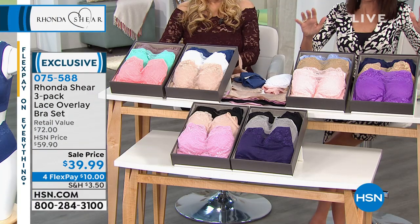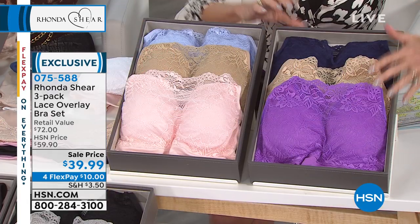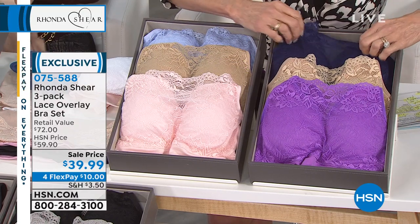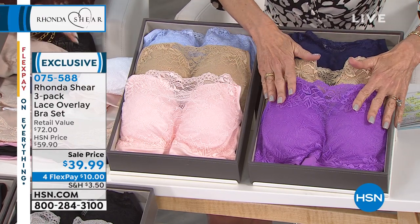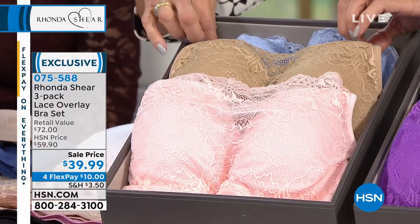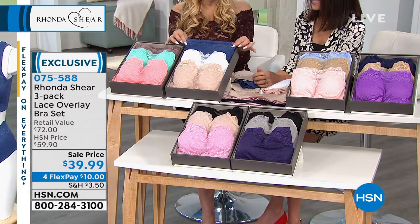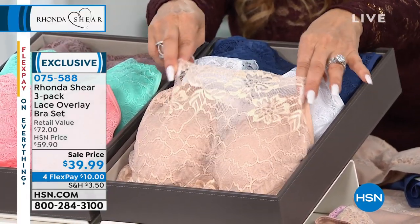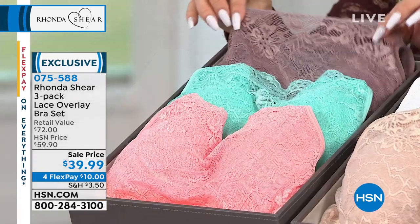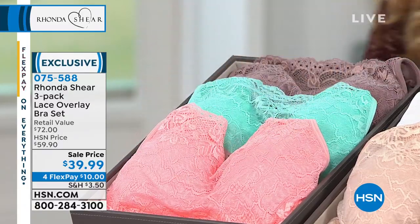We're going to quickly go through the colors, and this is another perfect companion purchase to the Today's Special. Here's the multicolor — look at this. Beautiful jeweled, intensive colors where you're getting gorgeous amethyst, a beautiful nude, and then the navy blue. That is a true amethyst — it's like a jewel. This is definitely one of my favorites. Then here's the blush multi where you get that beautiful blush, the nude, and then the light blue underneath. And then for my denim girls, this is more like a deep denim blue, the white, and then a lighter nude.